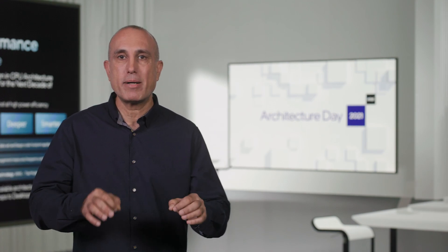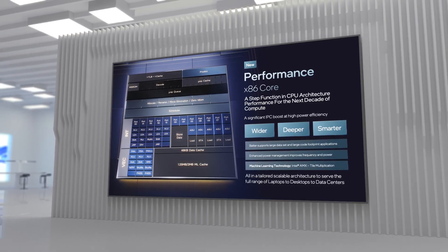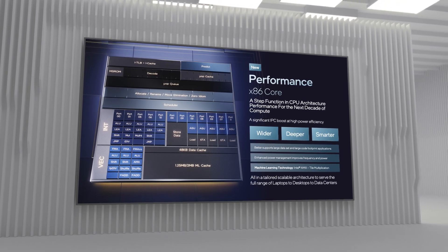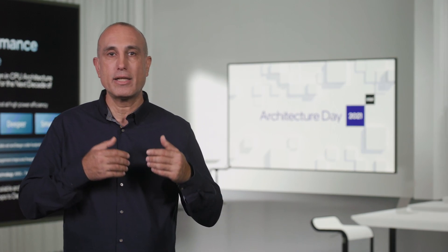In conclusion, we are very excited about this new performance core architecture. This core is not only the highest performing CPU core Intel has ever built, but also delivers a step function in CPU architecture performance that will drive the next decade of compute. It is a wider, deeper, and smarter machine that delivers substantial improvement for general purpose compute, tailored for the increased needs of large datasets and large code footprint applications, and delivers an order of magnitude improvement in accelerated performance for AI workloads. The new architecture has enhanced power management capabilities that improve frequencies and optimize power budget utilization, and supports core configuration options for scalability across different market segments. I really want to thank the team of talented architects and engineers at Intel that made these advancements possible.